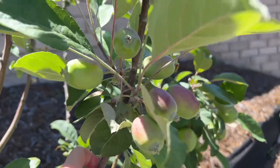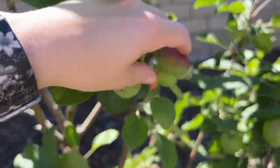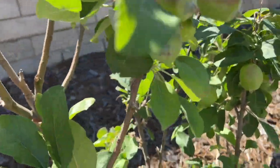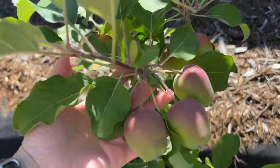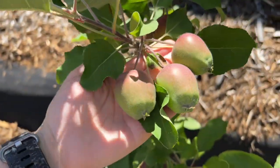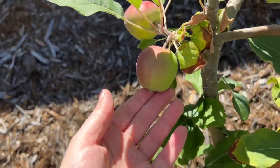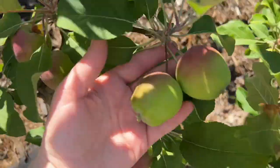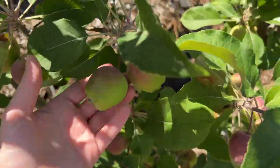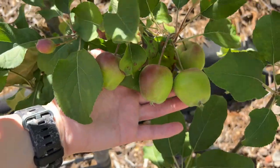It has about 40 or so apples on it that I'm going to have to thin — I can't let this many apples be this close together. And then this one is my Golden Dorset. Look at how pretty they are. These apples look almost white when they're done growing. I already thinned this tree; it also has maybe 30 or 40 apples on it.